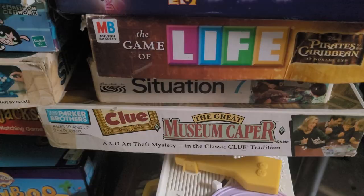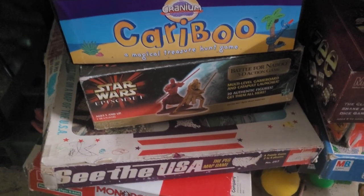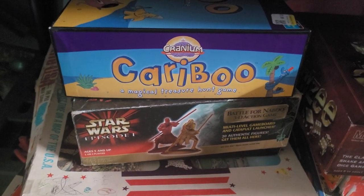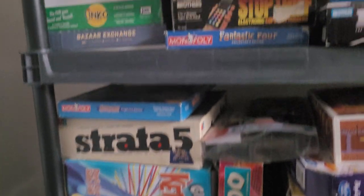Clue Great Museum Caper — we definitely need to bring that one out again soon. We've got a UK version of Monopoly and Star Wars Episode I. There's also a 3D game whose name I can't remember — we need to get the completed parts for it. Just a lot of these games we don't play anymore, and we're trying to make room for some other games.